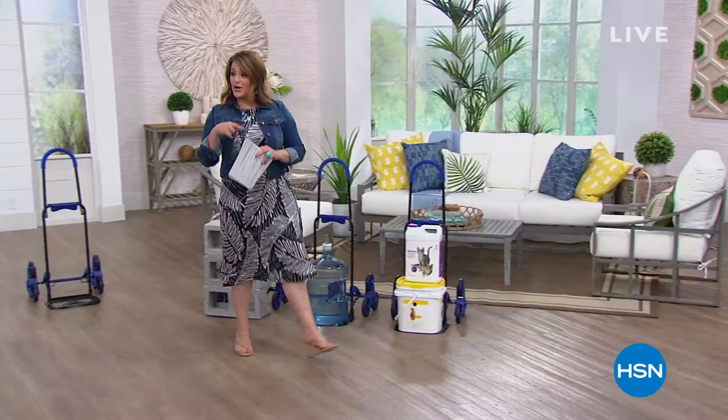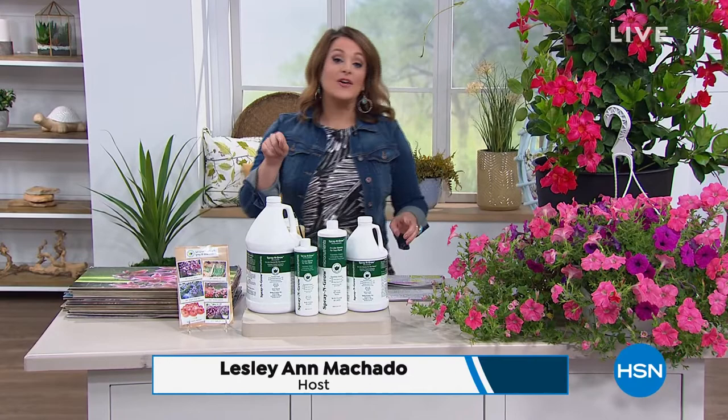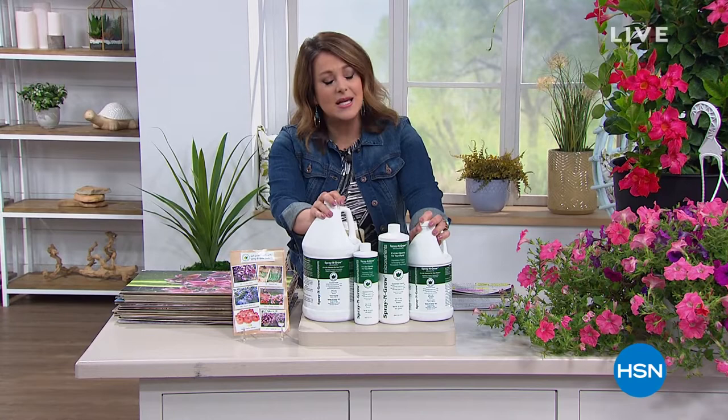We're going to start our second hour as we enjoy outdoor living and maybe our outdoor spaces. We can't really go too many places these days — why not beautify all those spaces in your home? Coming up later in the hour, this is a product that I swear has such longevity and such amazing reviews. It's called Spray and Grow. Please go to HSN.com.